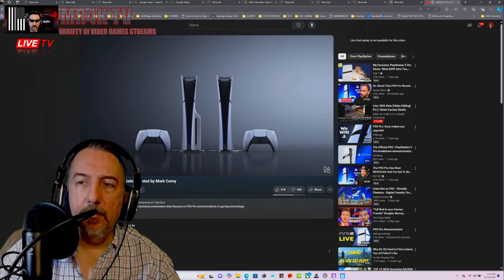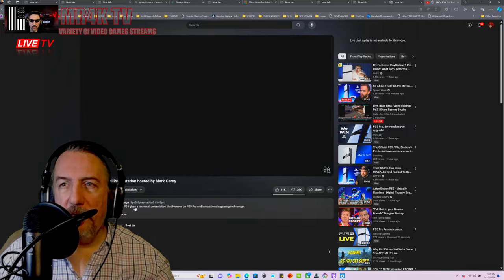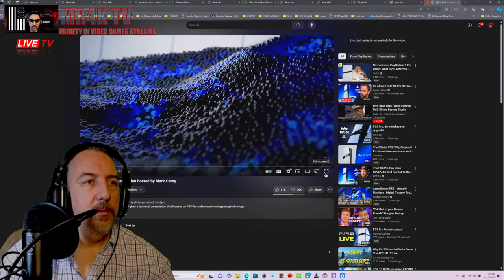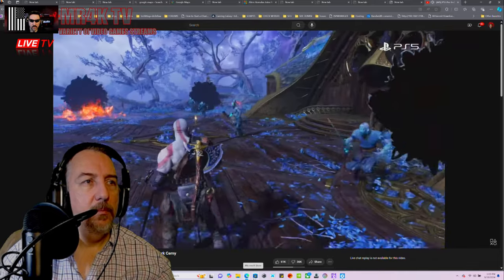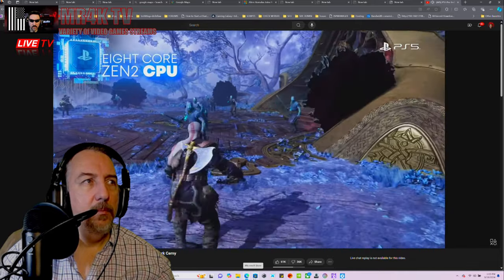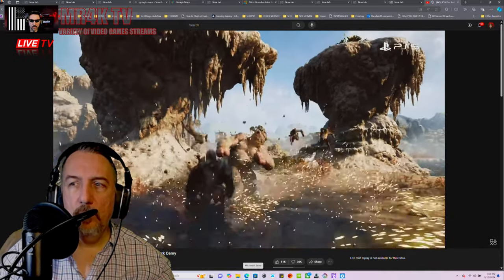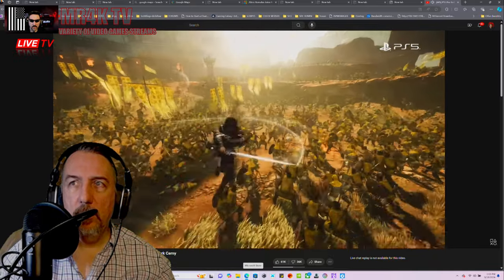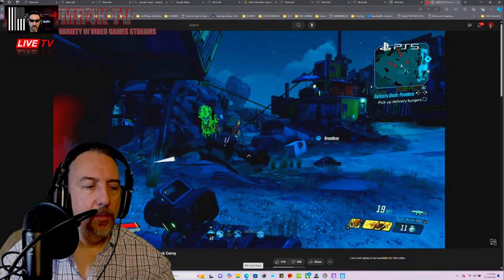This is Mark Cerny talking about how it delivers an exceptional gaming experience. When PS5 debuted in 2020, it brought a lot to the table — eight Zen 2 CPU cores form the brains of PlayStation 5, enabling high-speed complex gameplay with character counts reaching into the hundreds, and frame rates as high as 120 frames per second.